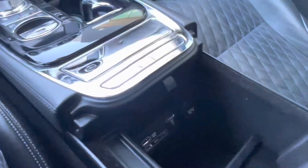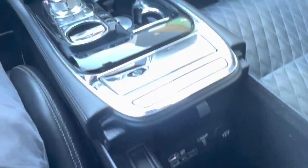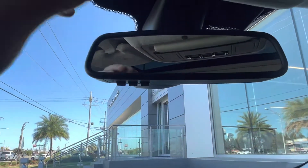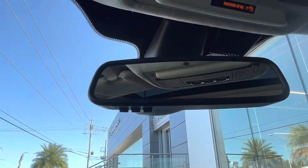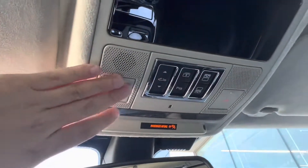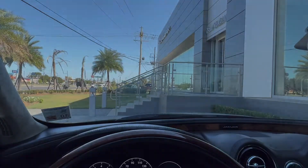In our center console, we have plenty of extra storage space, as well as two USB charging ports and a 12-volt charging port. Looking up at our rearview mirror, we have our HomeLink rearview mirror, which can be paired with up to three different garage doors, as well as our roadside assistance and SOS button. And last but certainly not least, our nice little sunroof.